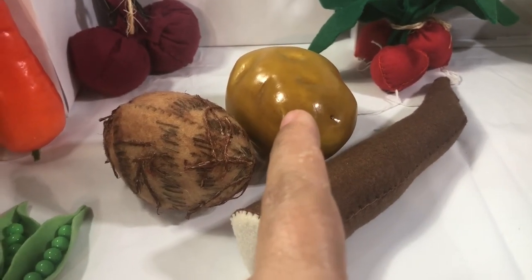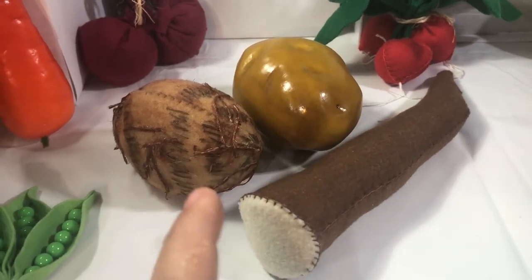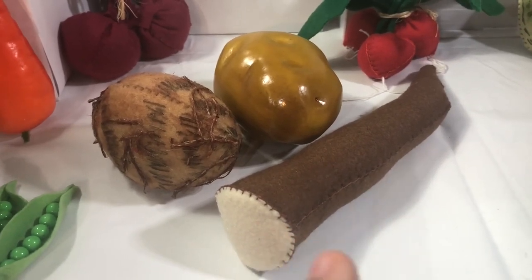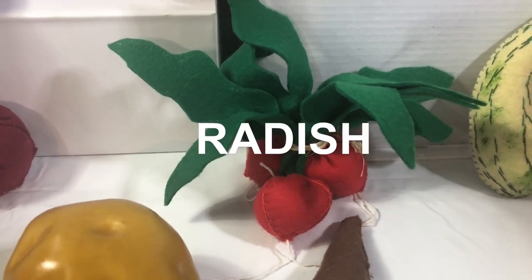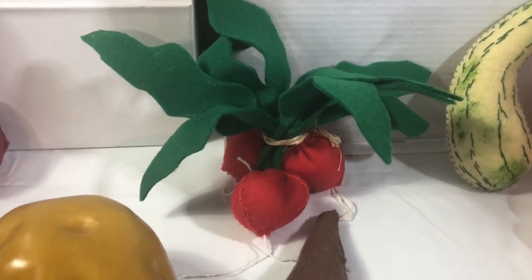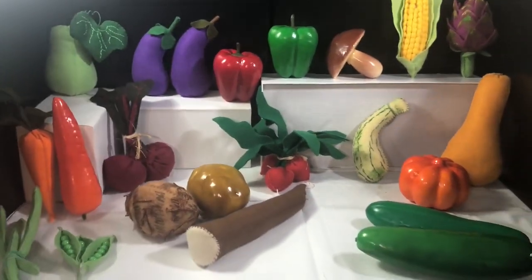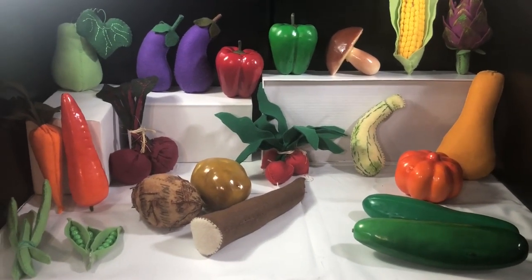Potato or potato? Over there we've got some radish — I love to add radish on my salad. What's your favorite kind of vegetable? Do you like vegetables? I love veggies!